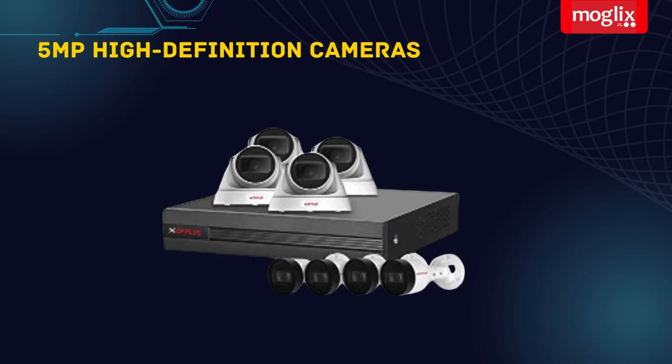High Definition Video: this camera kit features 5 MP High Definition cameras that capture crisp and clear footage, allowing you to zoom in on details without losing clarity.